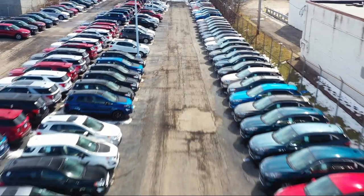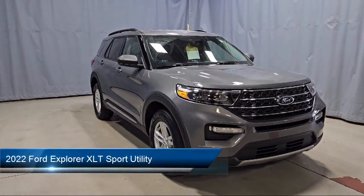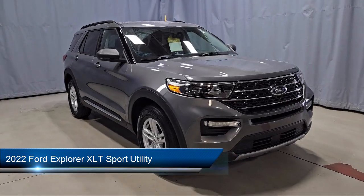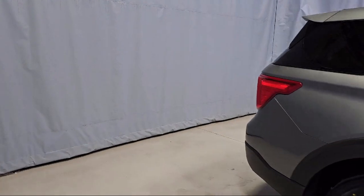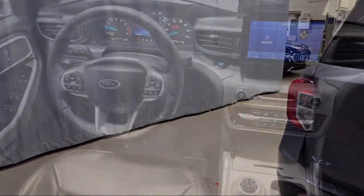Welcome to Fred Martin Ford, and here's a look at another one of our great vehicles from our inventory. It comes equipped with FordPass Connect, third row seating, sync communication system, rear view camera, remote start system, emergency communication system, and sync 3 911 assist.